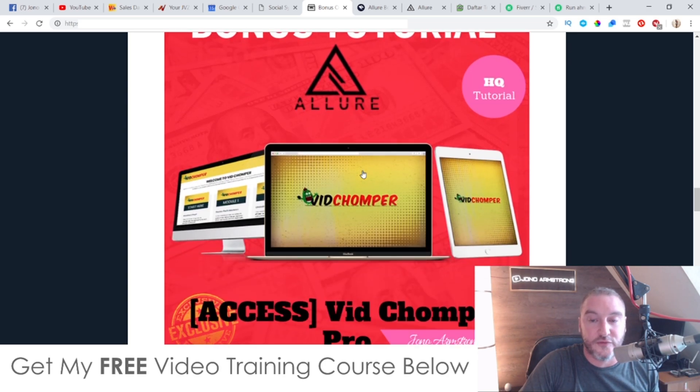Bonus number two, I'm going to give you access to VidChomper Pro. This is a software that myself and Brendan launched a couple of months ago. It allows you to download different videos from YouTube, chop them up, and then slice them together into one video. It's effectively like a cloud-based video editing suite. You can download these videos from YouTube, chop them up, slice them up, and then put them into one video which you can then rank on your own YouTube channel with your own affiliate offers in the description. So you can use Allure to rank your videos.